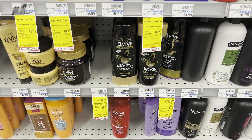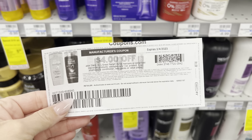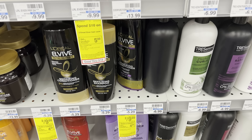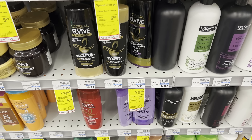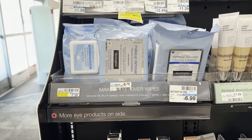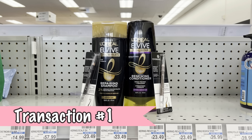For hair care, grab L'Oreal L-Vive — two for $9. Buy two, get a $4 ExtraBuck. There are $4 off two printable coupons from coupons.com, so print those out. You'll pay $5 out of pocket, get back a $4 ExtraBuck — making them 50 cents each. You can also pay with ExtraBucks. Another deal: Neutrogena makeup wipes are $6.79, and everyone got a $3 store coupon from CVS today — so you'd pay just $3.79.